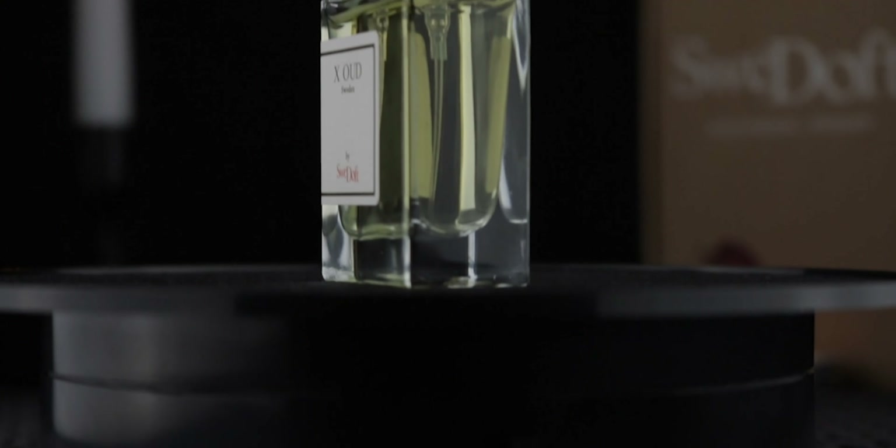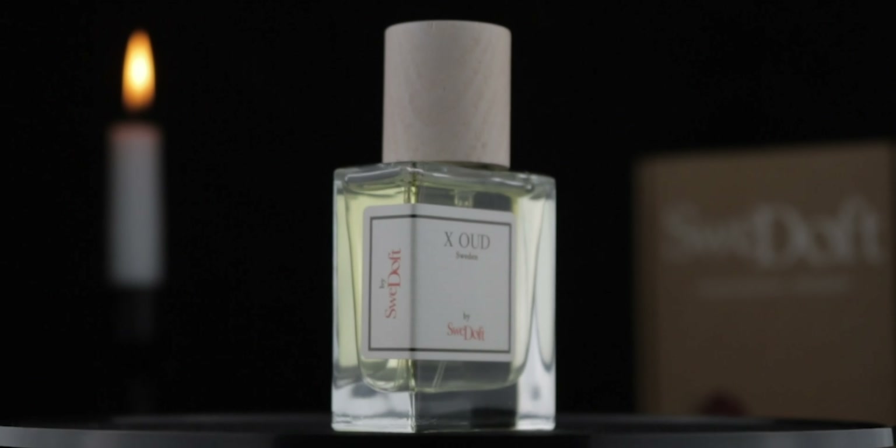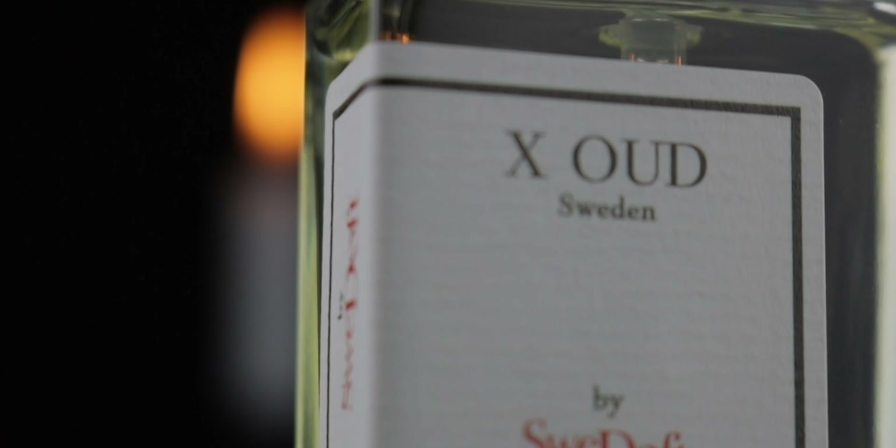Next up we've got Ten Oud — or X Oud — I'm not sure if it's supposed to be a ten. The notes include agarwood, saffron, smoked leather, black currant, patchouli, musk, pineapple, apple, and jasmine.